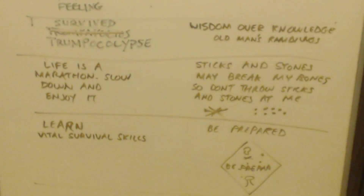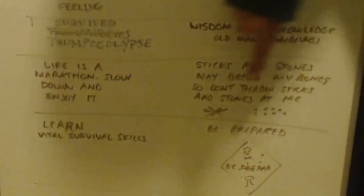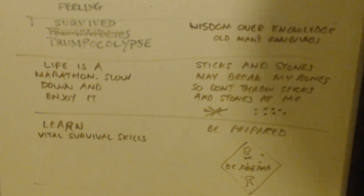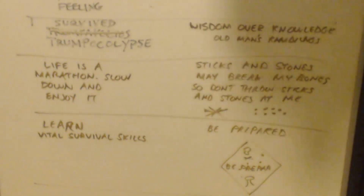The next shirt has pictures. It says 'Sticks and Stones May Break My Bones, So Don't Throw Sticks and Stones at Me,' with pictures of sticks on one side and stones on the other. Everything's symmetrical with fancy font lettering.